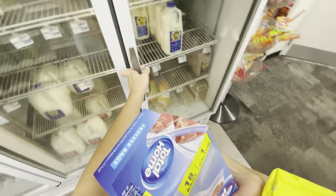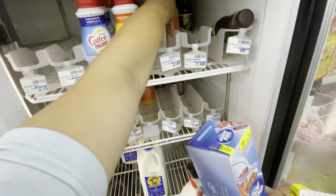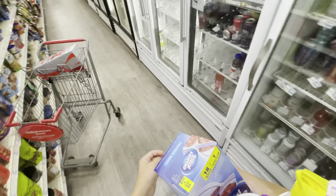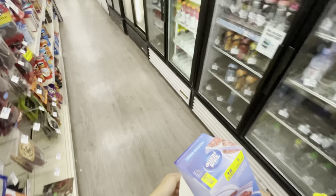I really wanted to find some heavy whipping cream, but I don't think they have it here, so we're just going to have to settle for half and half, which is just coffee creamer. This is going to be less fatty, so I'm a little concerned — it's probably not going to be very creamy, probably going to be pretty icy, but we're still going to try. Since we ended up buying all of this stuff, I figured we should make multiple flavors instead of just making vanilla.